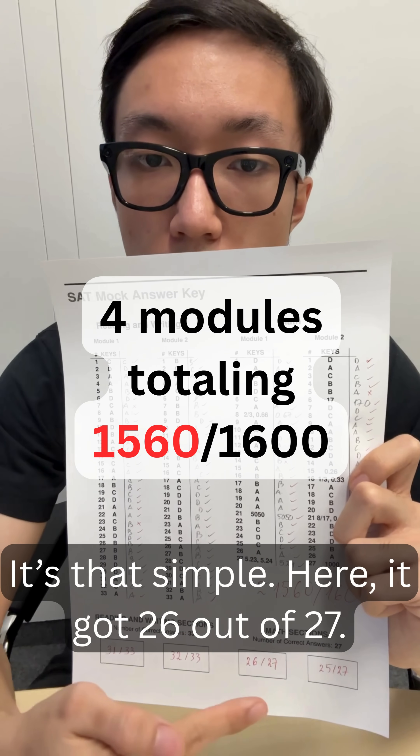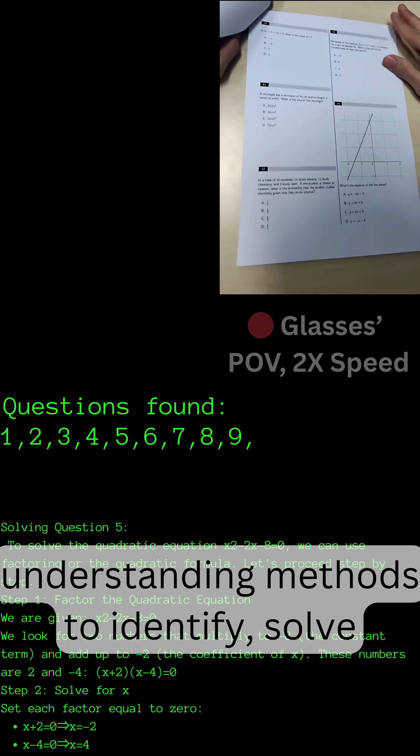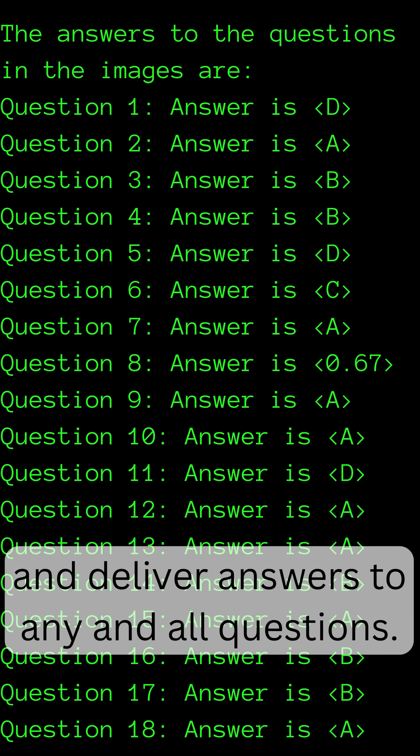And here it got 26 out of 27. My custom AI Katie uses deep understanding methods to identify, solve, and deliver answers to any and all questions.